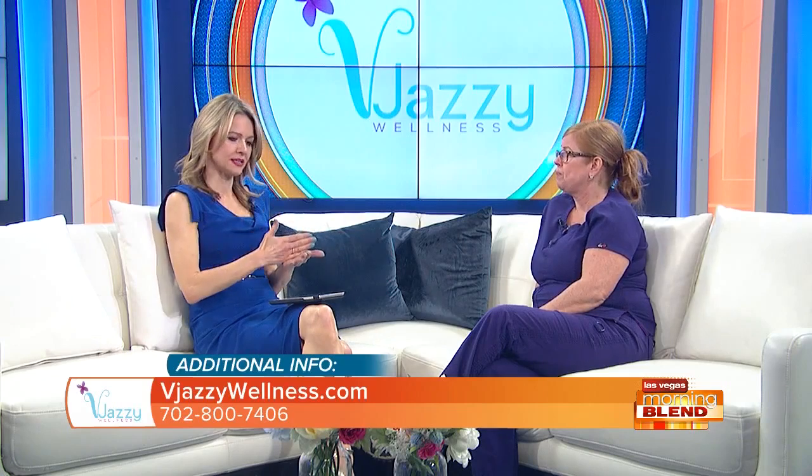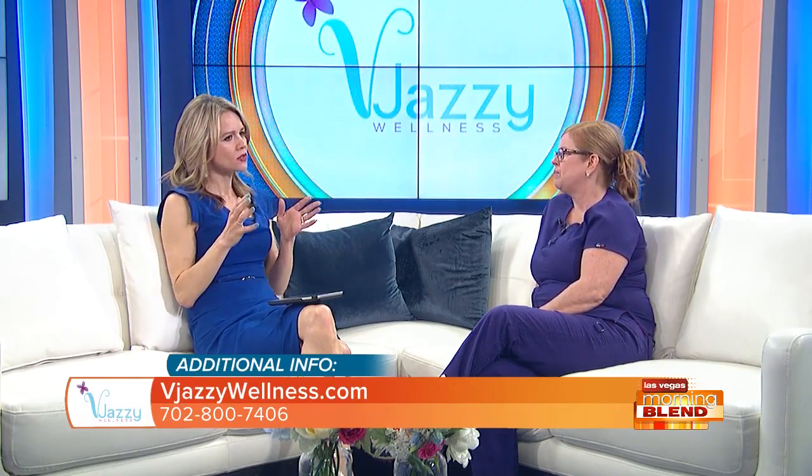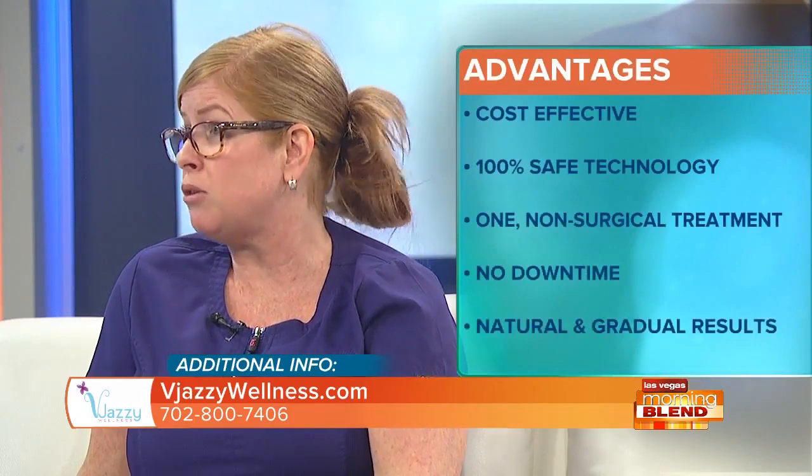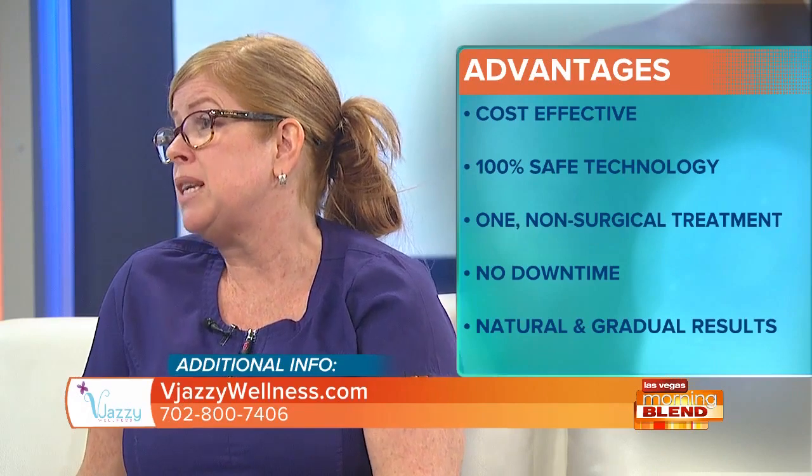This is a non-surgical facelift, so take old-fashioned full face surgery out of the equation. Compared to things like Botox for crow's feet, this procedure has great advantages: it's non-invasive, it's FDA approved, there's no cutting, and there is no downtime. The cost is effective, and it's very different from going under the knife where you'd have downtime and stitches.